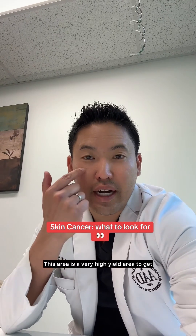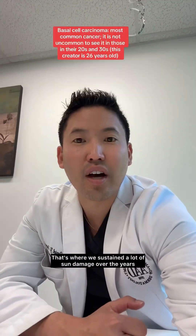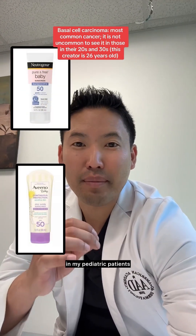This area is a very high yield area to get a basal cell carcinoma, same as the nose, the forehead. That's where we sustain a lot of sun damage over the years. That's why I always stress sunscreen use in my pediatric patients.